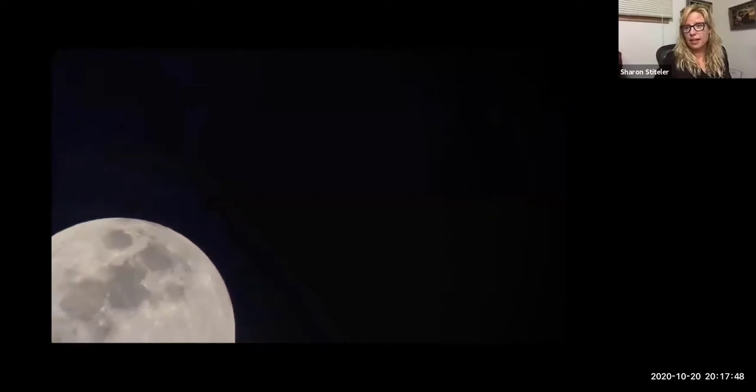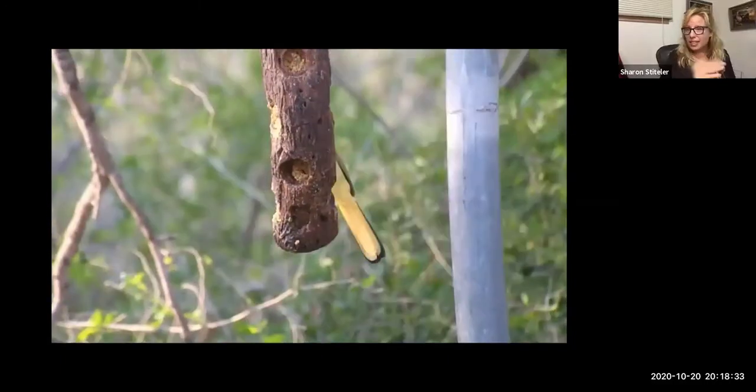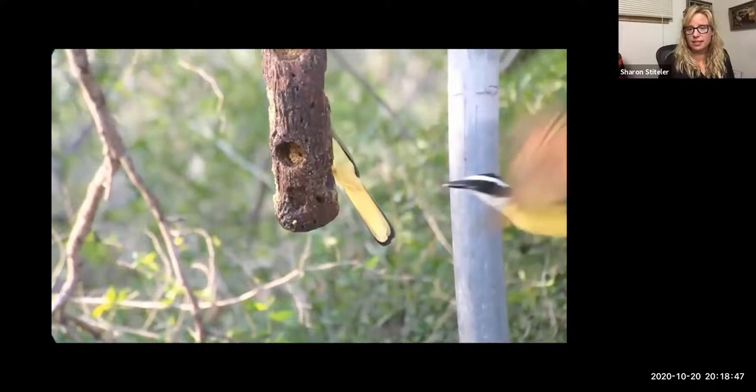It doesn't have to be just still photos — you can have a lot of fun with time lapses. I do a lot with sunrises and moonsets. You can use time lapse and set the exposure on the moon. I also held up smartphones for neighbors at an eclipse party to get pictures of the lunar eclipse through my spotting scope. You can also take slow motion video: here's footage from Rio Grande Valley, Texas at a suet feeder with a green jay and great kiskadee. The same footage at half speed clearly shows the kiskadee is actually hovering to get some of the peanut butter.